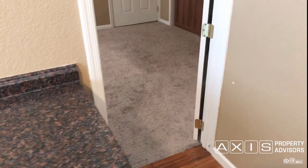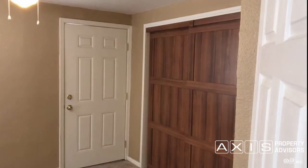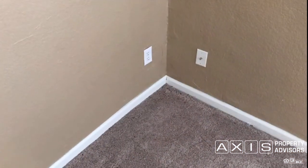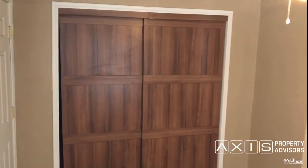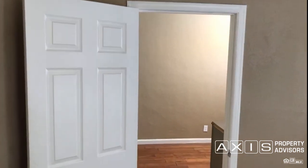Now let's look at the back bedroom — also with carpeting and the same paint, a ceiling fan, and a nice closet off to the right-hand side, two windows, and a cable hookup. You can always contact our office manager to learn about the status of any rental properties — whether applications have been submitted, when turnover activities like deep cleaning and maintenance will be complete.